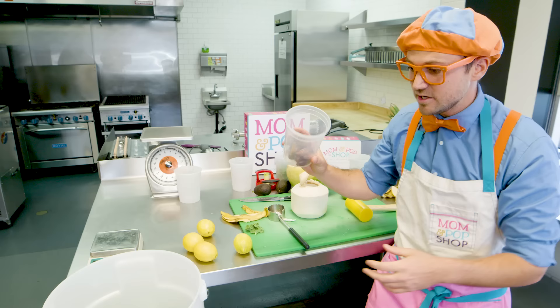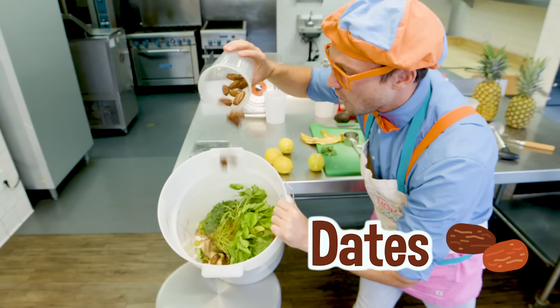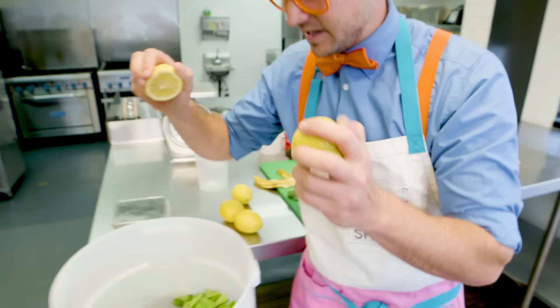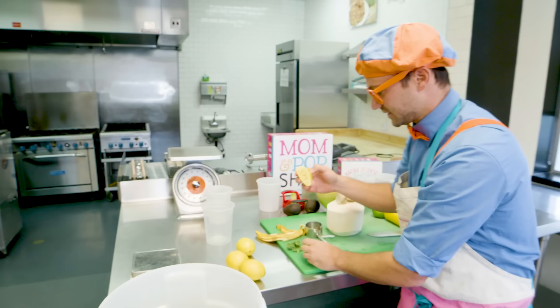And then remember these — we used these earlier. These are dates. Here we go. Can't forget about the lemons. We have so many types of fruits and vegetables in here. Let's take these and give them a little squeeze. Have you ever tasted a lemon before? Let's try some. Whoa, that's sour!